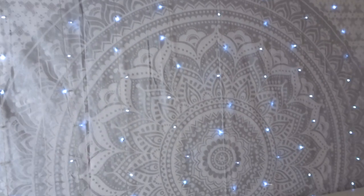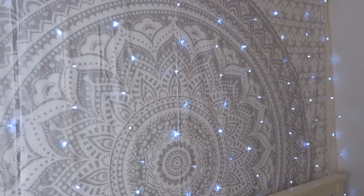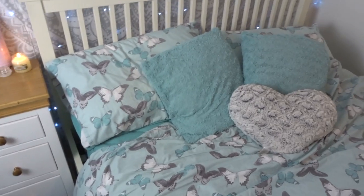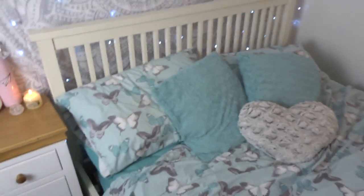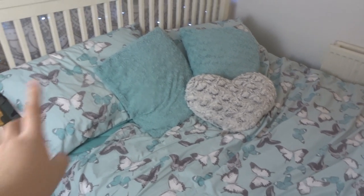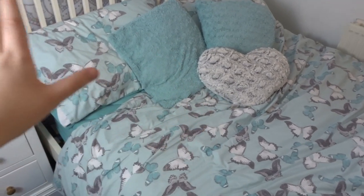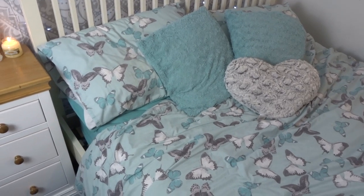Moving on to my bed. As you know I still have the fairy lights but I have a new tapestry which is much much bigger but it's just plain grey. Then I have my bed which is still the same double bed, the same bedding and the same cushions which are from The Range. That's from Primark and my bedding is from Asda, but my bedding is like three years old.